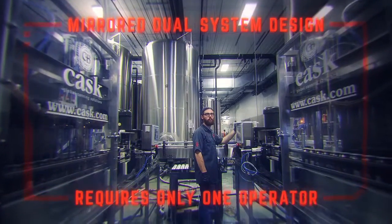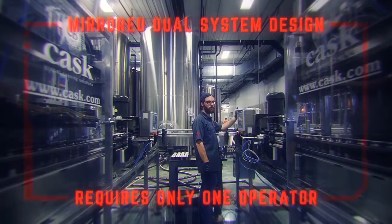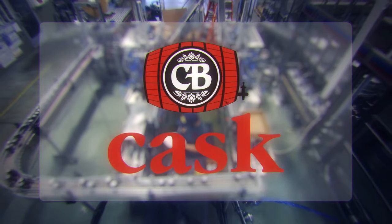A wise man once said, life and beer are very similar — chill for best results. Please contact our headquarters. Our technicians and sales representatives are available at your request. Visit Cask.com to join the craft canning revolution.